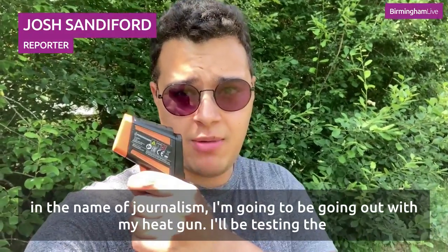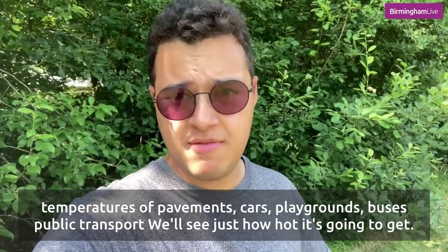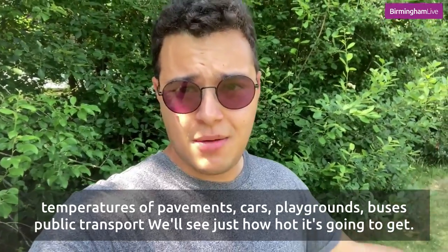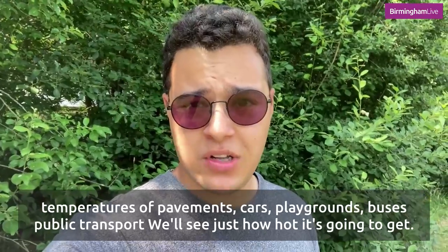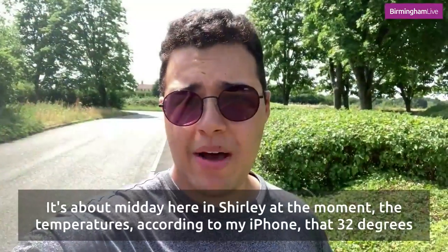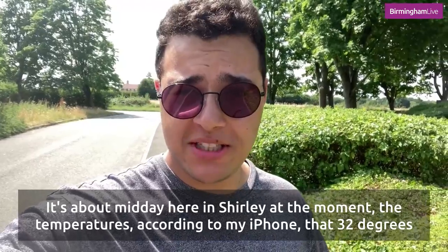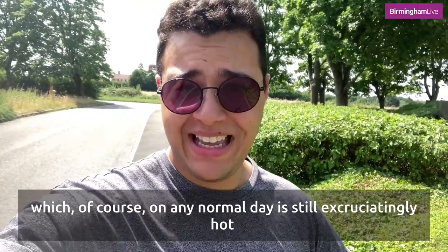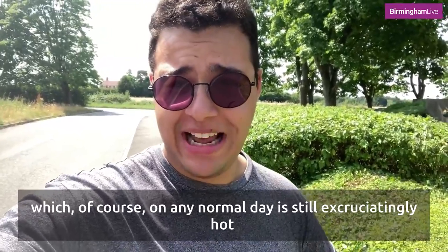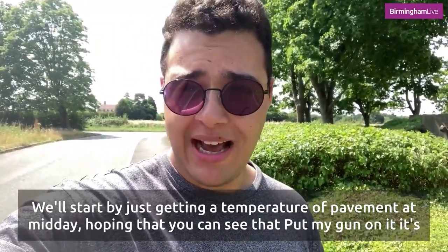In the name of journalism I'm going to be going out with my heat gun, testing the temperatures of pavements, cars, playgrounds, buses, public transport and we'll see just how hot it's going to get. It's about midday here in Shirley and at the moment the temperatures according to my iPhone it's about 32 degrees, which of course on a normal summer's day is still excruciatingly hot. Let's start by just getting a temperature of the pavement at midday.